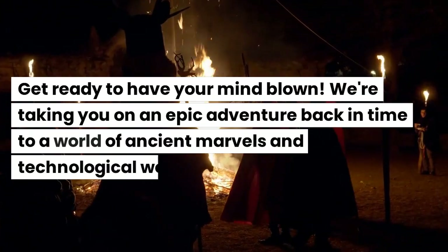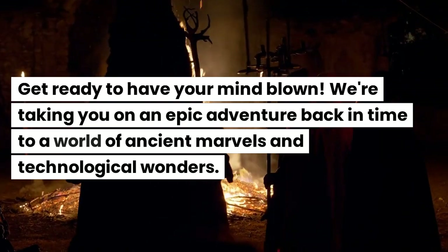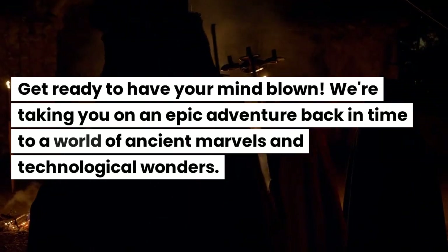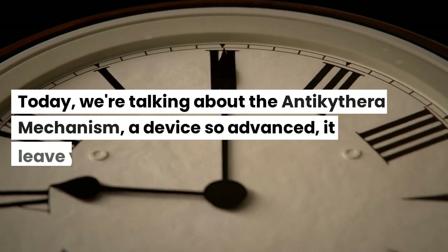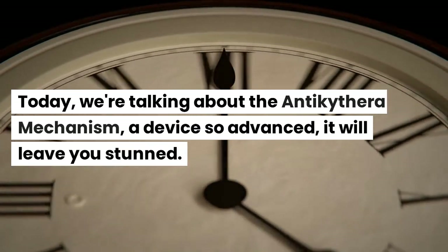Get ready to have your mind blown. We're taking you on an epic adventure back in time to a world of ancient marvels and technological wonders. Today, we're talking about the Antikythera mechanism, a device so advanced it will leave you stunned.